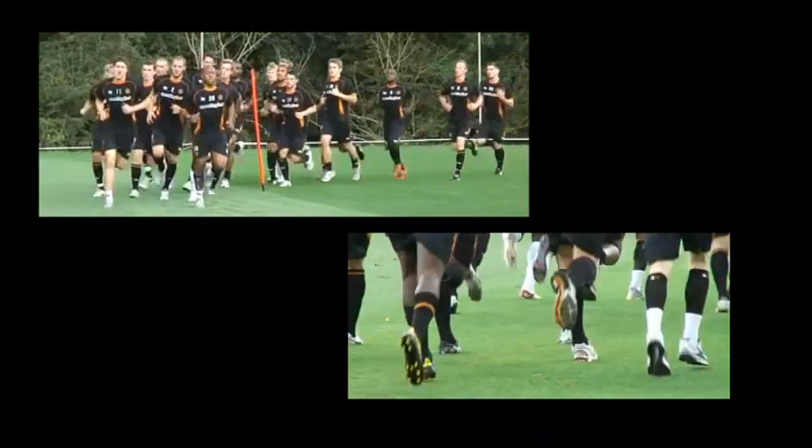Hello, welcome to Wolverhampton Wondrous Football Club. I'm Phil Hayward, I'm the Head Academy Physiotherapist here. Come on in.